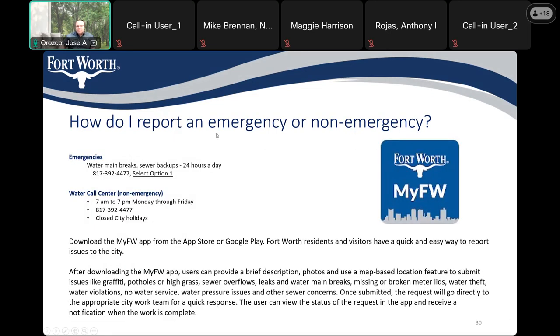How do I report an emergency or non-emergency? The City of Fort Worth has a 'My Fort Worth' app. You can report everything in here from potholes to water main leaks to issues with animals — there's a variety of different things you can report. This app is iPhone and Android friendly.